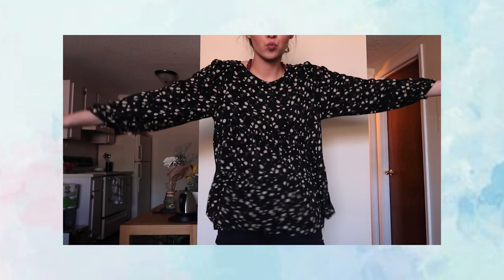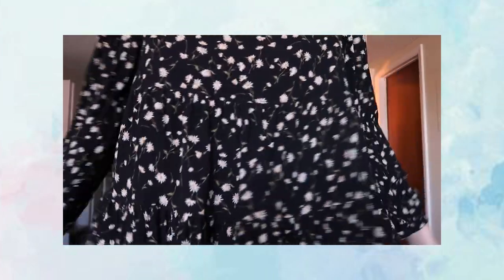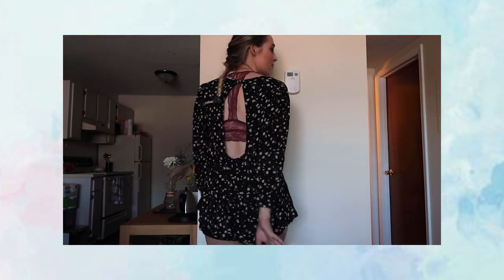You may have seen this in my engagement pictures — it's a beautiful baby doll black top with daisies all over it. I'm really in love with floral right now. What's unique about this top is it has an open back, which is really pretty — you can wear a bralette that peeks out in the back. It also cinches in at the wrist and I just think it's so cute.